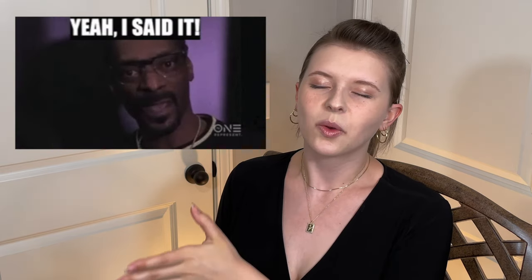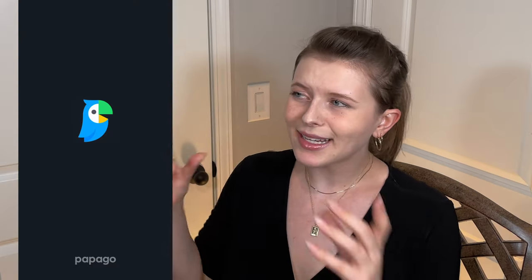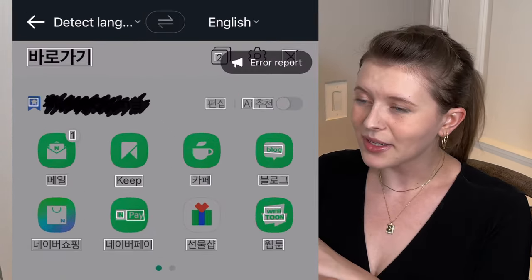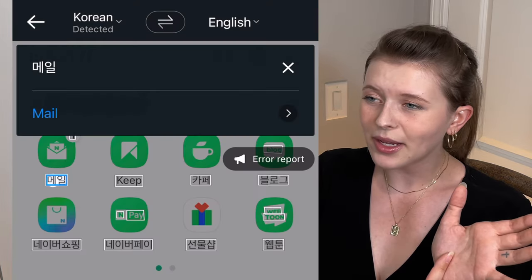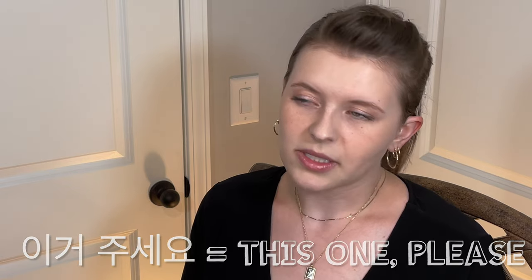Google Translate is not your best friend — just trust me. Google Translate is nowhere near as accurate as country-specific apps. I lived in China and used something called Baidu, and in South Korea it is Papago. I love Papago. In today's day and age you can just take a picture of the menu, highlight over the Korean, and it will automatically translate. You can even show it to the waiter and say 'igeo juseyo' — this one please. It is always better to have a good translating app that native people of that country actually use.